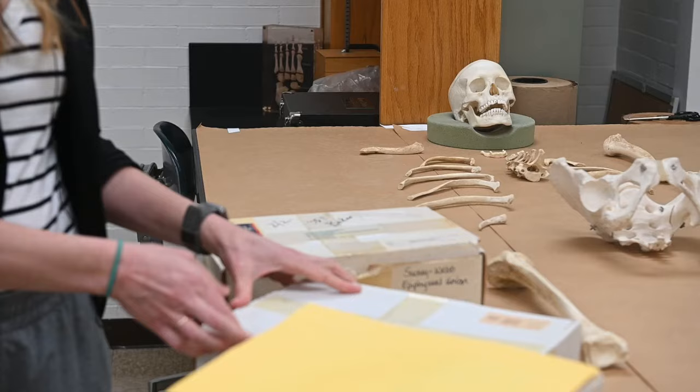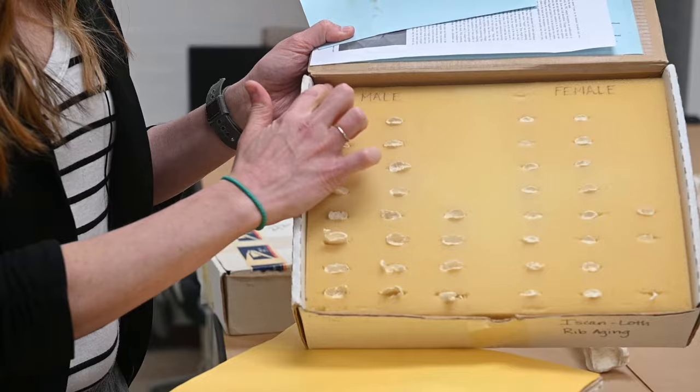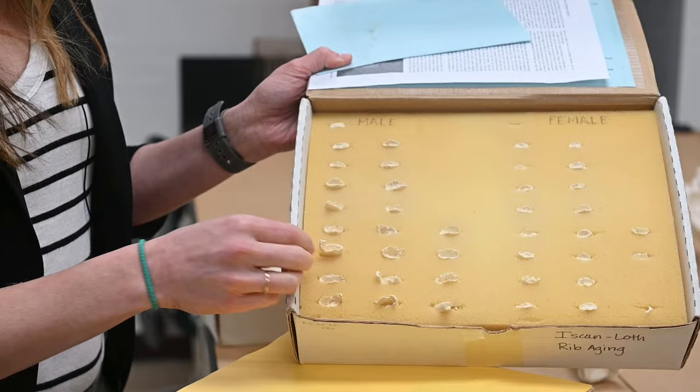The ribs also go through a similar system. It starts out with what we like to call a billowy, undulating surface, and then it kind of hollows out, and then you start to get more of a crab claw morphology the older you get.